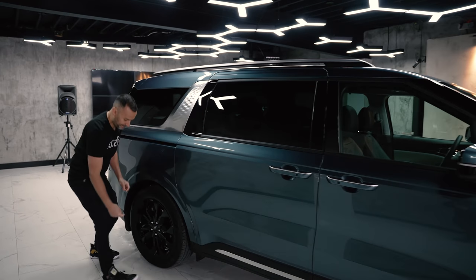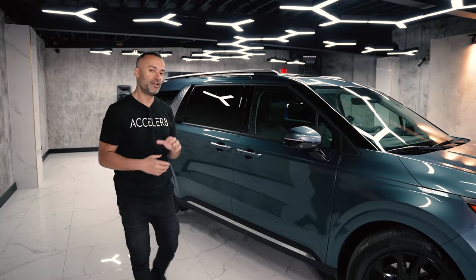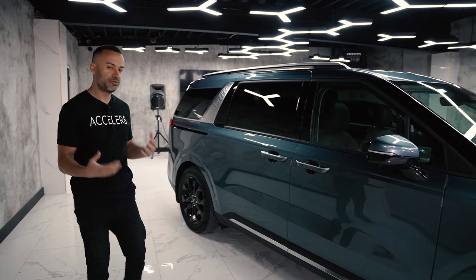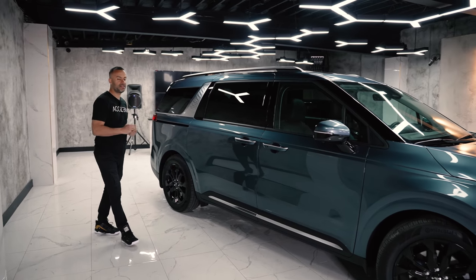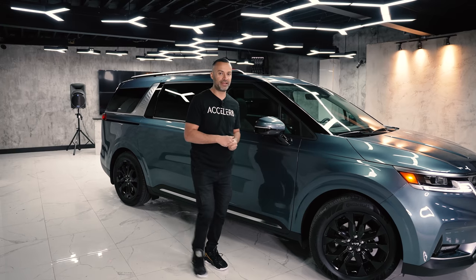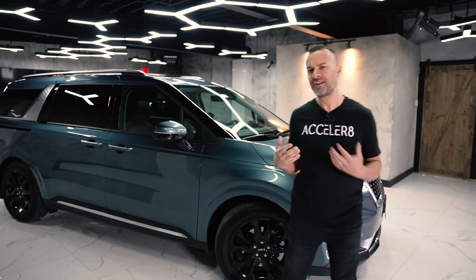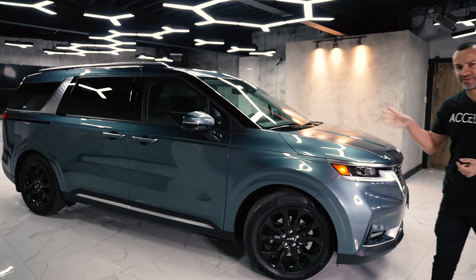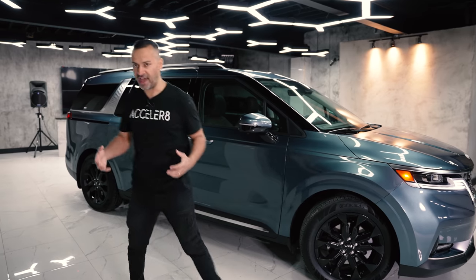Minivan sales have plummeted and SUV sales have skyrocketed, so this is supposed to be the modern utility vehicle. Kia debated different names — multi-purpose van, boss van — but eventually decided to just drop the 'van' association altogether, because everybody hates vans. What they're trying to do is tell people this is not a van.